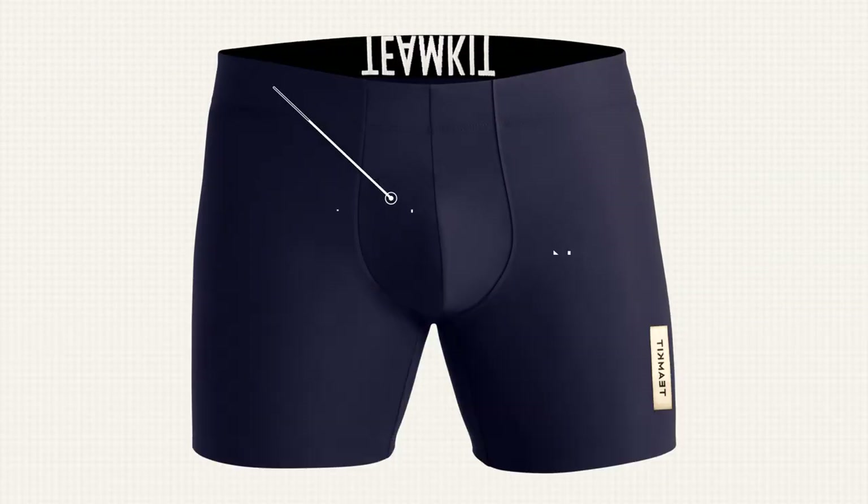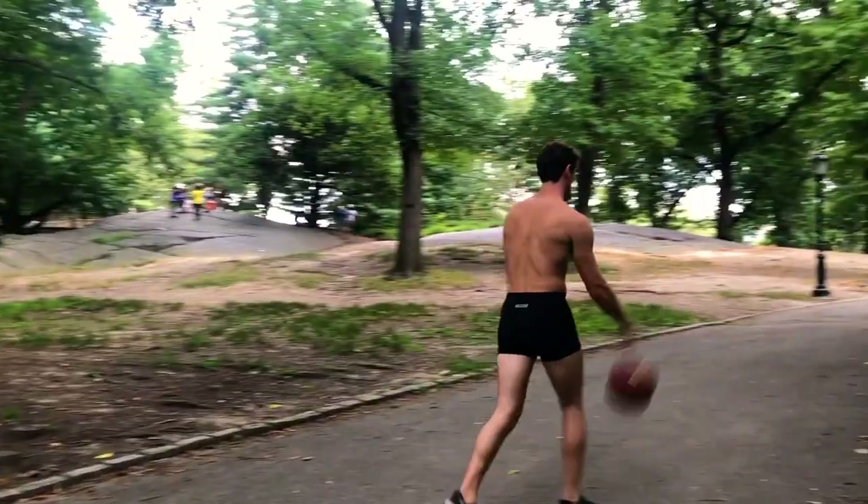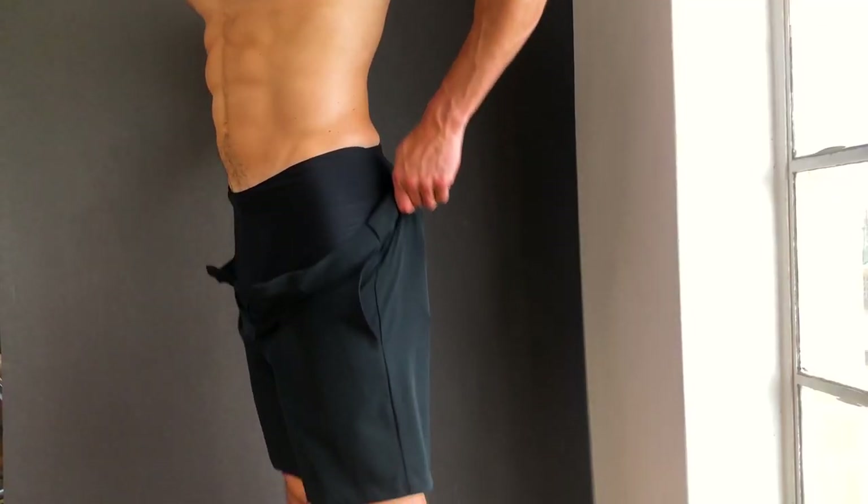From chlorine and saltwater resistant fabrics to thread-reducing Bondex technology and a carefully designed pouch, men will never go back to their old underwear once they try Team Kit.